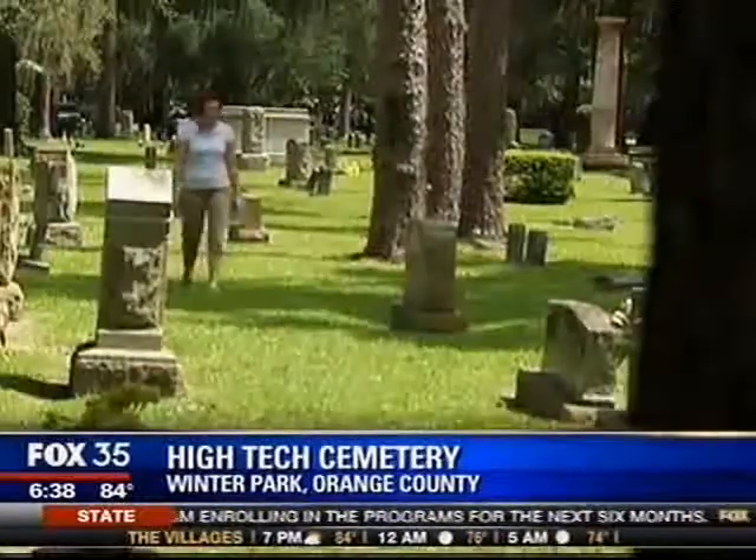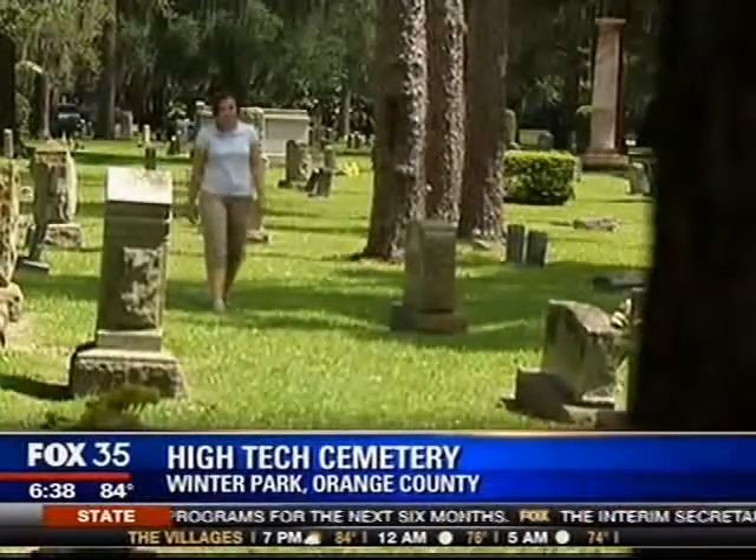Tom Johnson, Fox 35 News. Winter Park also plans to use its app for cemetery tourism — they're adding a walking tours function to it. Those tours will lead you to and tell you about the graves of people who played significant roles in Winter Park history.